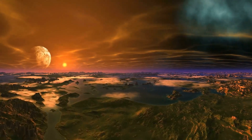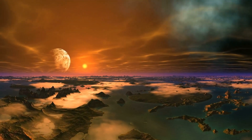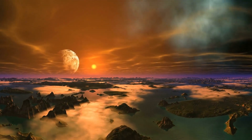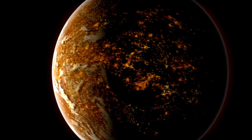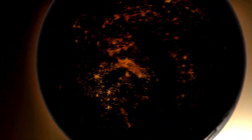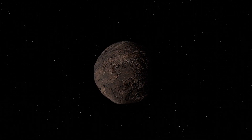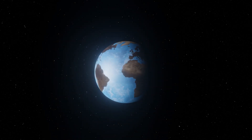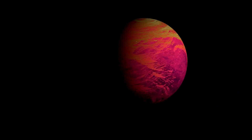As the search for life beyond Earth continues, the study of exoplanets like Proxima b plays a crucial role in broadening our understanding of what conditions are necessary for life to exist. One of the key factors that make Proxima b so intriguing is its relatively Earth-like size and composition, which makes it a prime candidate for studying the potential habitability of planets outside our solar system. Scientists are particularly focused on discovering planets with similar characteristics to Earth, as they offer the most promising environments for the development of life.